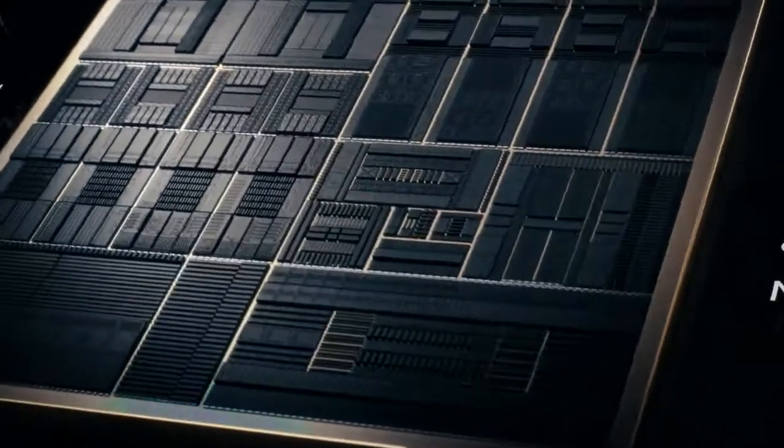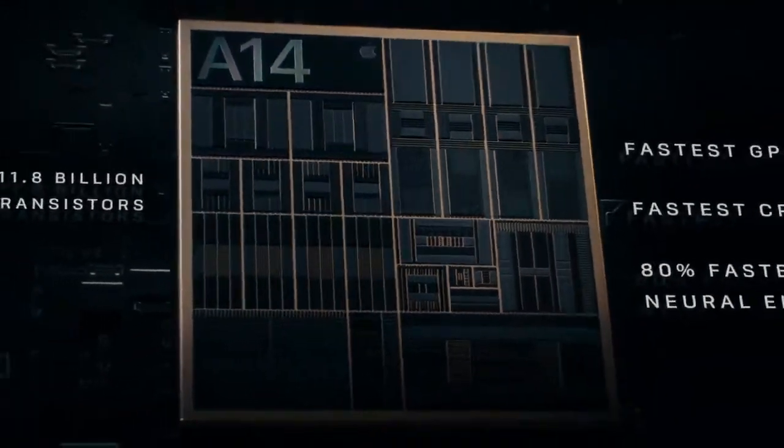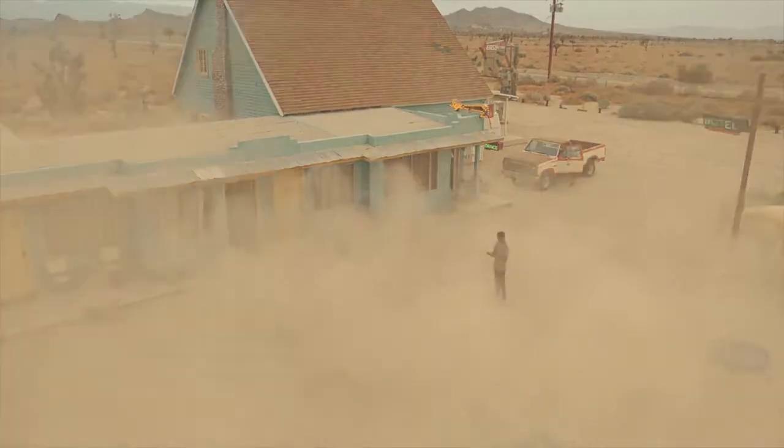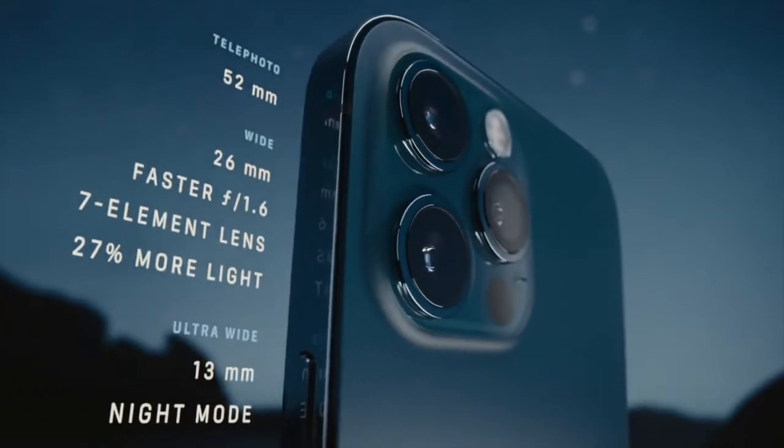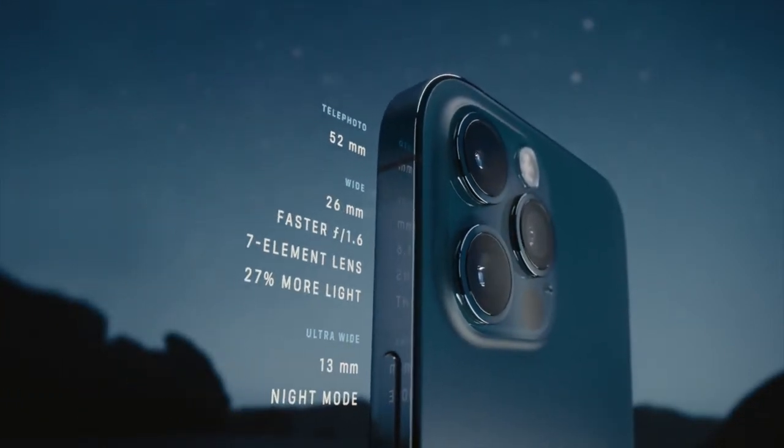A14 Bionic has a smaller 5nm transistor which pushes the most powerful chip in the smartphone generations ahead. A new and improved Pro camera system makes the 12 Pro the photographer's iPhone.